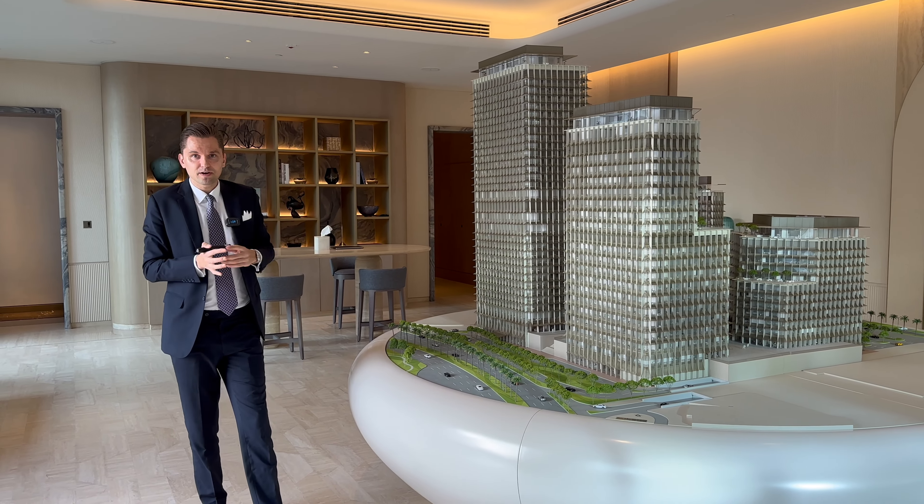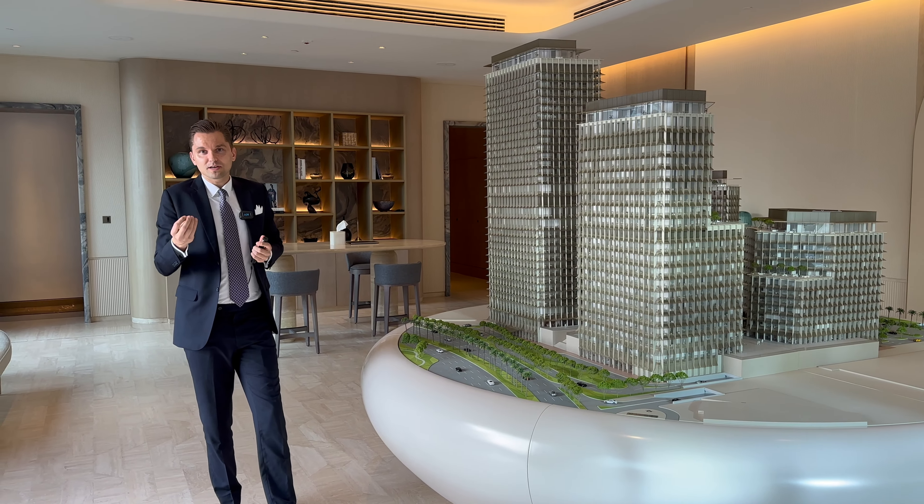Here we have a kind of sales gallery where we're showing what kind of materials and finishing you will have. An important point is that all of the apartments will be fully furnished. We'll also go and see the show apartment. Here you have an idea of how the common areas will look — we'll have travertine flooring and brass metal doors in all of the apartments.